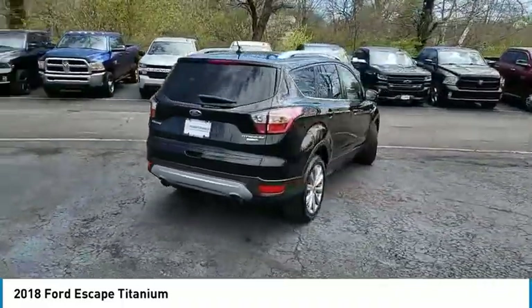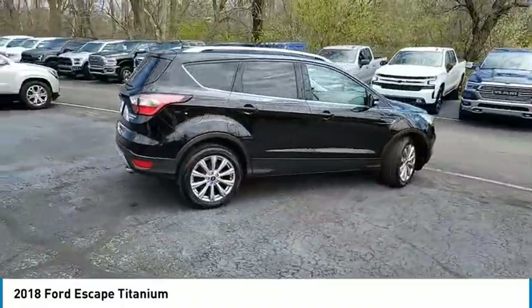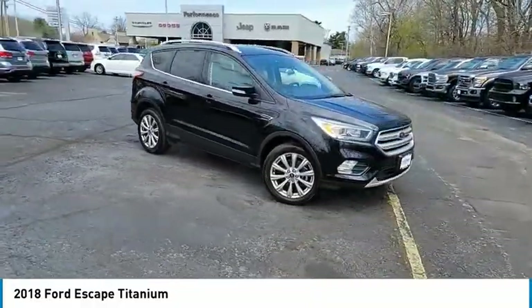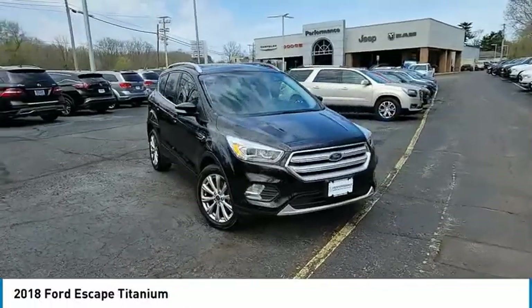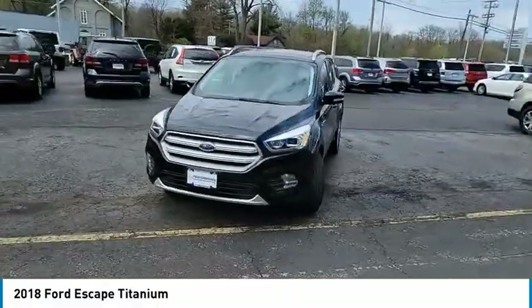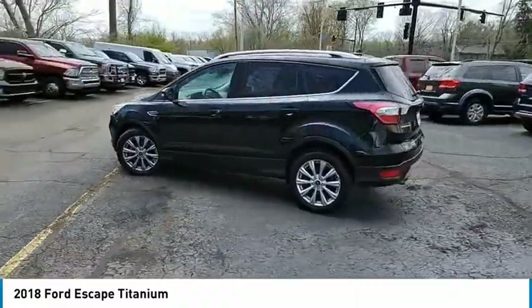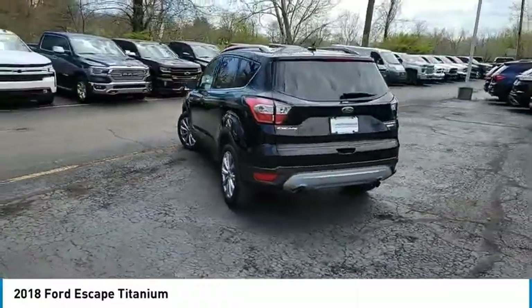This vehicle has less than 45,000 miles. Here are some of this vehicle's great options: electronic stability control, power lift gate, brake assist, traction control, remote keyless entry, fog lights, speed control, four-wheel disc brakes, rear window defroster, navigation system.